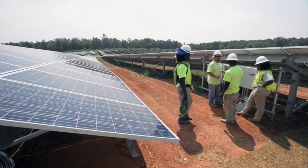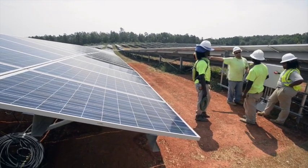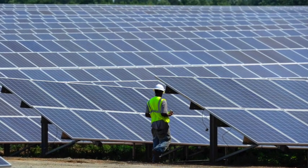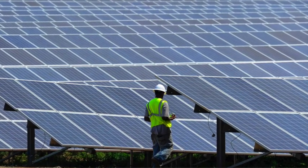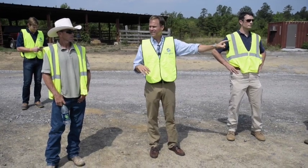All the electricity that will be generated here will go on to one distribution circuit that goes from the substation in Bisco all the way up into Star. So all the homes and the businesses that are on that distribution circuit will be getting the electricity that will be generated here.